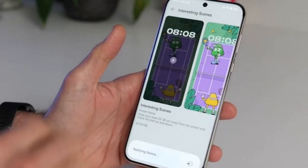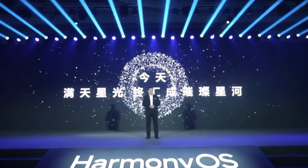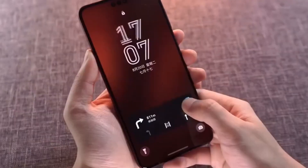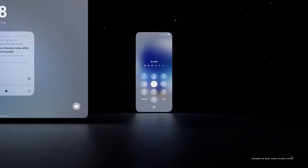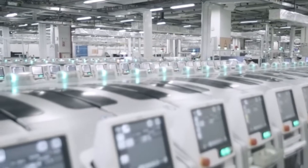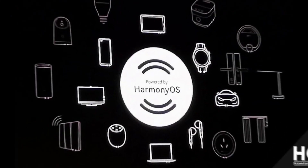Let's talk about what makes Harmony OS X so groundbreaking. Huawei is officially moving away from Android, and this is their first operating system that's not based on Android or even the Linux kernel. This is a huge step for Huawei, especially given the challenges it's faced globally. Harmony OS X isn't just for phones — it's built to power a wide range of devices, from wearables to smart home gadgets and even car systems.